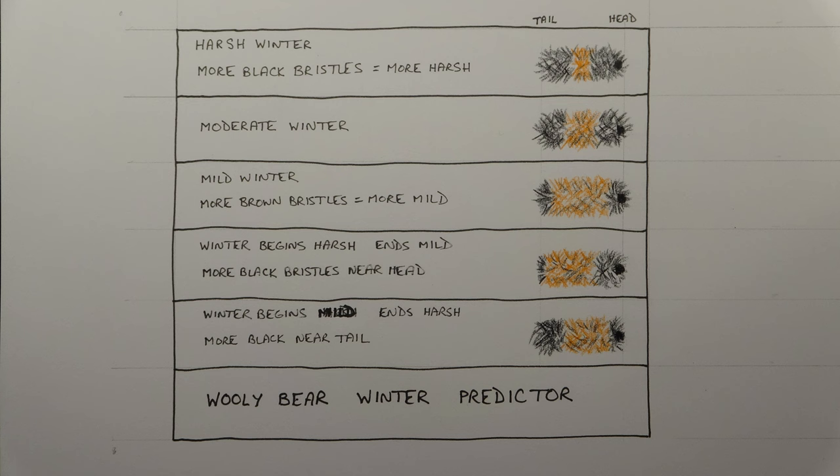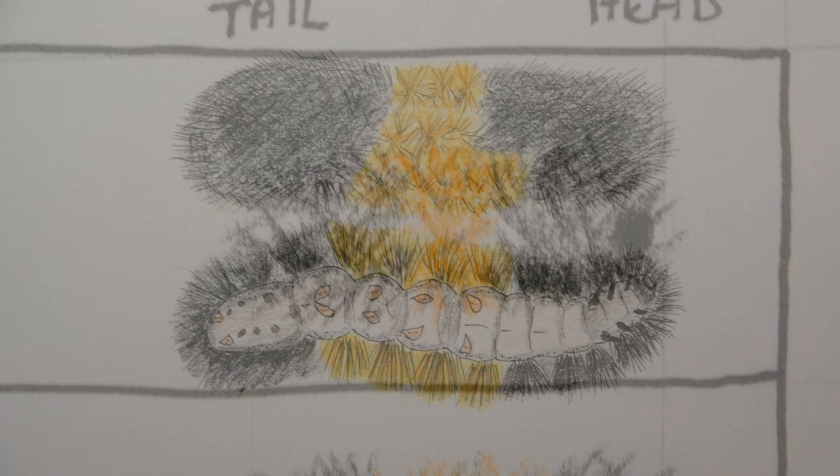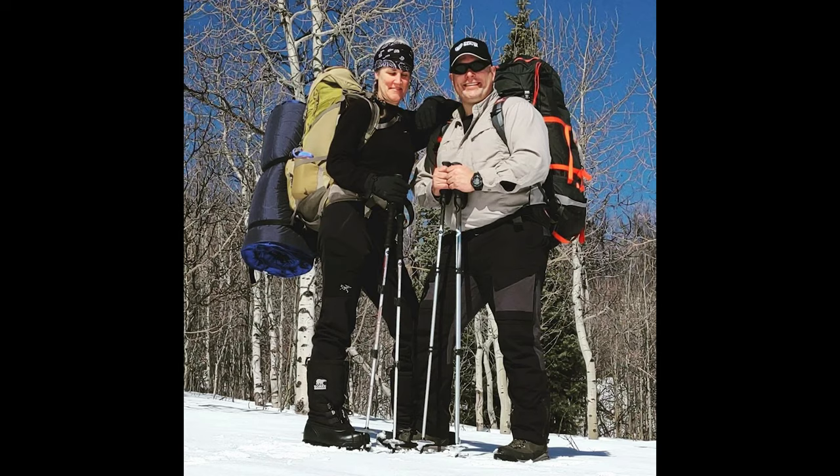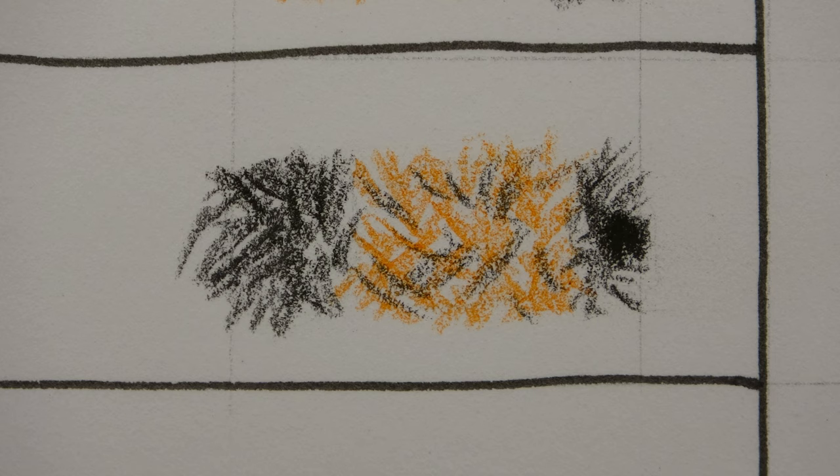The more middle brown band there is, the more moderate the winter will be. So if you see one with lots of black and a little brown band in the middle, it will be a harsh, snowy, cold, and bitter winter. If you see one with a medium brown band in the middle and some black on both sides, it will be a moderate winter — you should probably still get a ski pass. If you see one with more brown bristles than black, it will be a mild winter. But if there is a little black, then brown, then more black, the winter will start harsh and finish mild. If you see more brown towards the head, it will start mild and finish harsh. Our little guy is predicting a harsh to moderate winter.